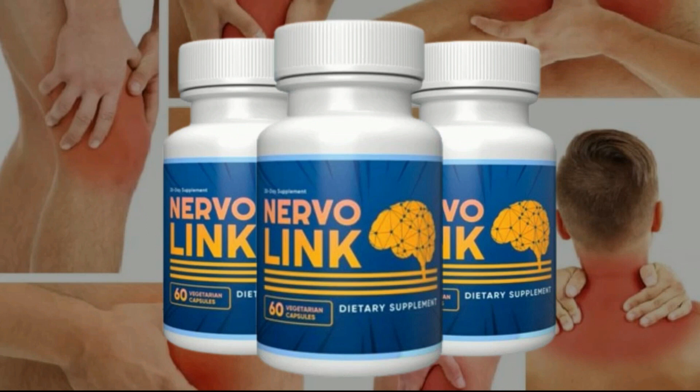Also, for Nervalink to work well, you need to take the treatment seriously. You need to take it every day — one capsule every day — or else you won't see great results and you will get frustrated. You can see initial results as early as the first week of use, but most people have better results after three months of using this product.